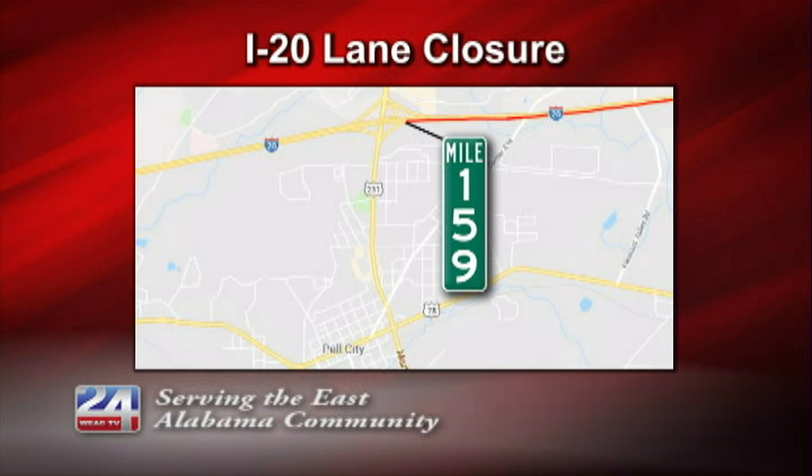ALDOT is asking drivers to consider using alternative routes, adjusting arrival and departure times, and observing work zone speed limits.